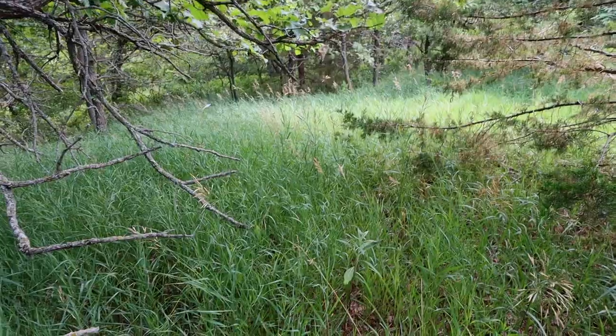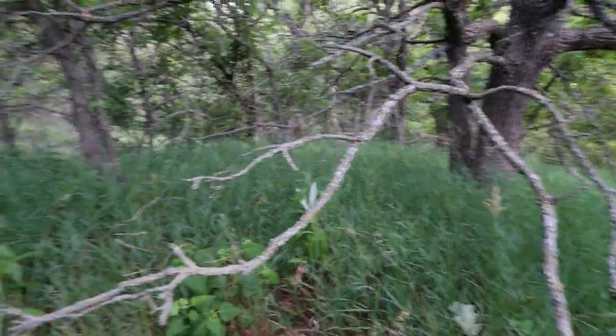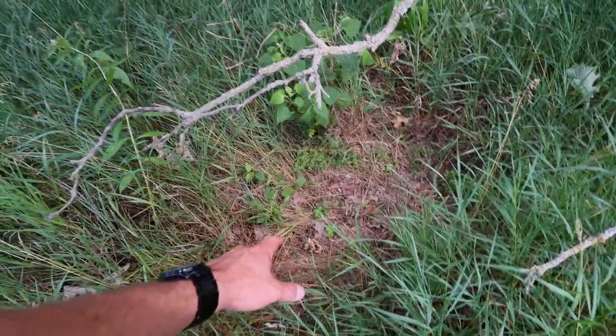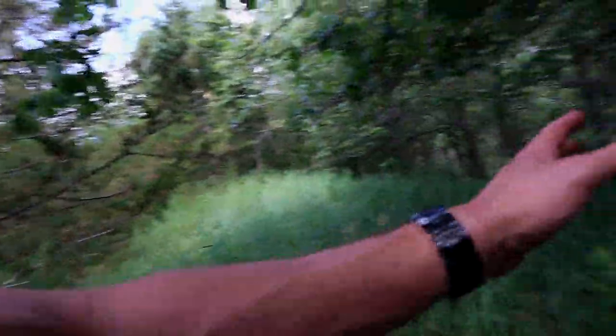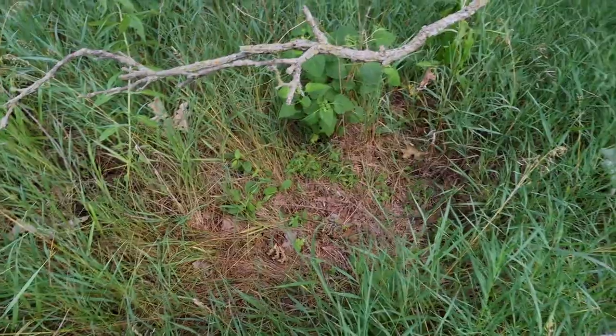I've got the wind in the right direction — that's what got me thinking about this spot. I've got a good wind to go hang the camera and not disturb that bedding area. I'll just make sure that when I come and check this camera, I have the same wind and I'm not disturbing anything. So I'm just going to slip in here real quiet, get this camera set up, and back out. I've only worked my way in here a little ways and I already found this bed. This buck can sit here and let the wind blow over his back and he can look down in this whole creek bottom. That's the kind of stuff you want to look for — that is a tall tale sign of buck bedding.